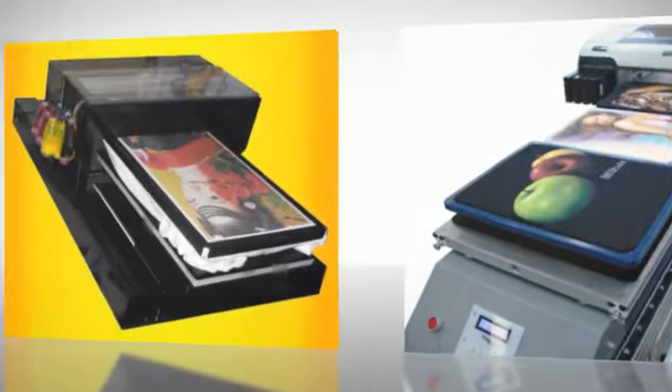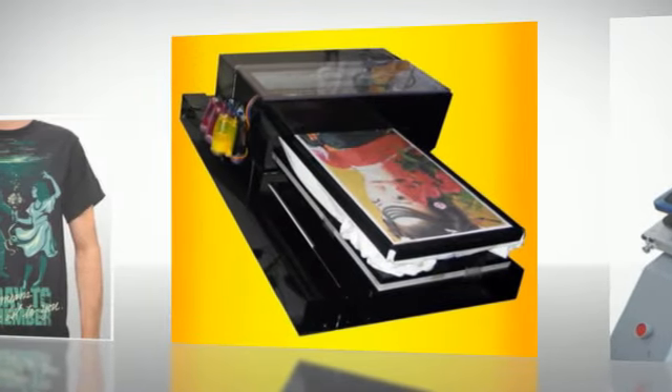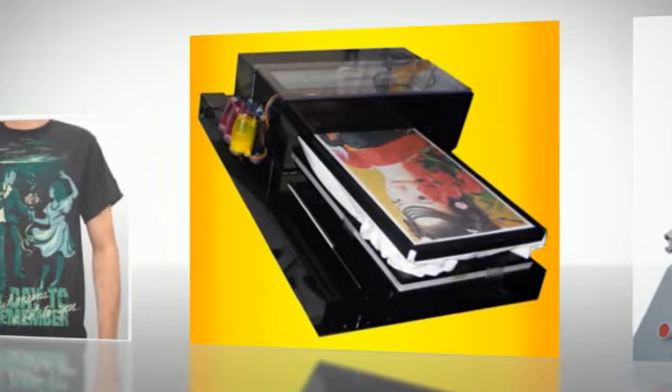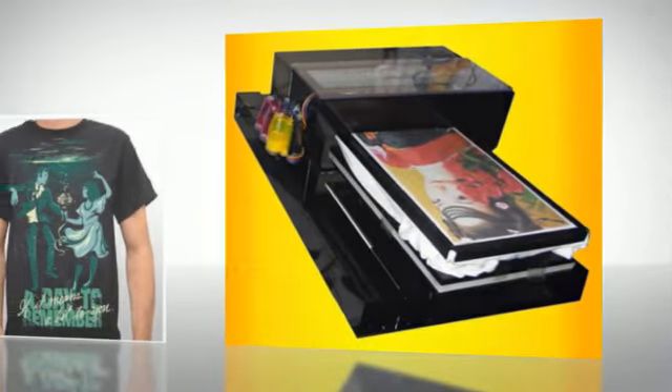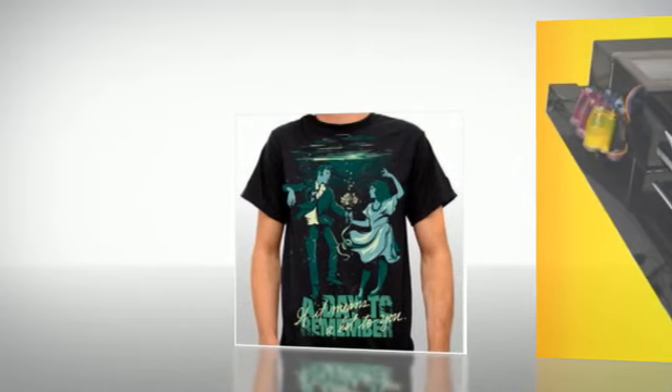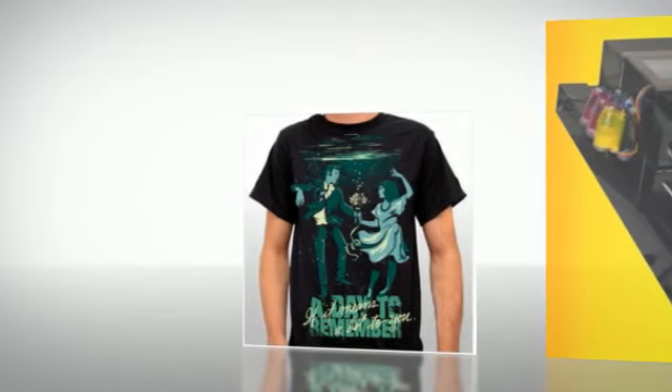Pros of Going with Digital DTG Printing: Perfect for individual and short runs. If you want to print a single shirt for a friend, digital printing is the way to go. And if it's a small order of 10 or fewer shirts, digital is the most affordable method. It also works well with photographs — digital is the ideal medium for printing photographs on garments.